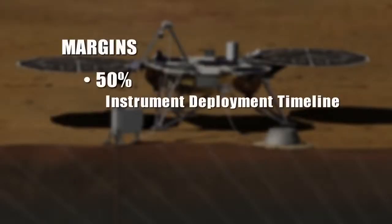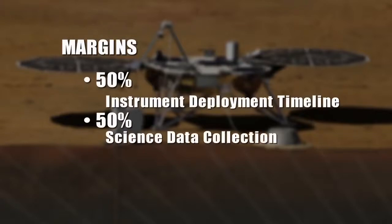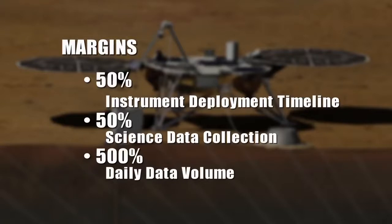The heritage for InSight extends way past just the flight system and hardware — it extends to the personnel, the processes, and the tools we've developed. With one spacecraft on a discovery budget, we're really going to be able to do the science that for the last 20 years we thought would cost at least a billion to a billion and a half dollars and require three or four spacecraft. We have very robust margins built into InSight: 50% margin on instrument deployment timeline, 50% margin on science data collection, and 500% margin on daily data volume.